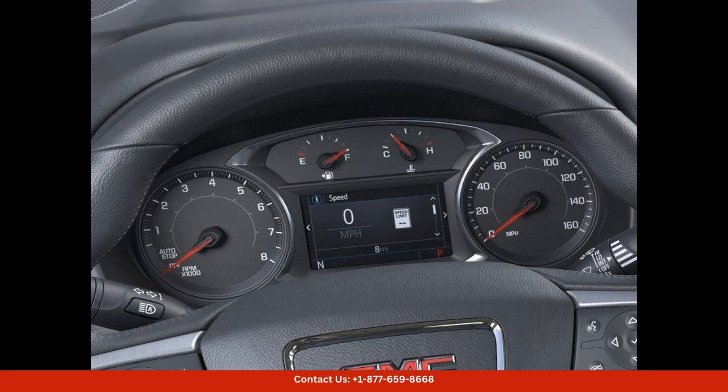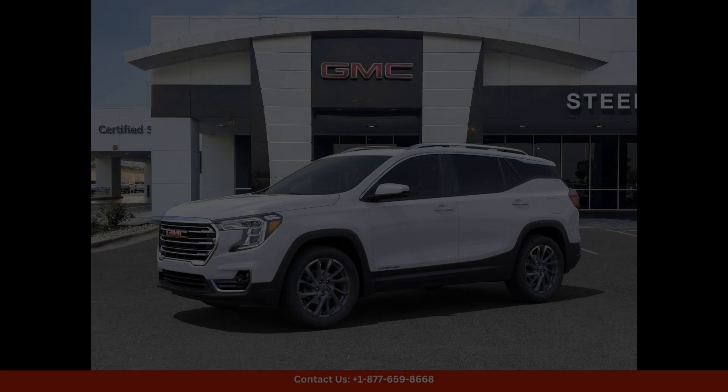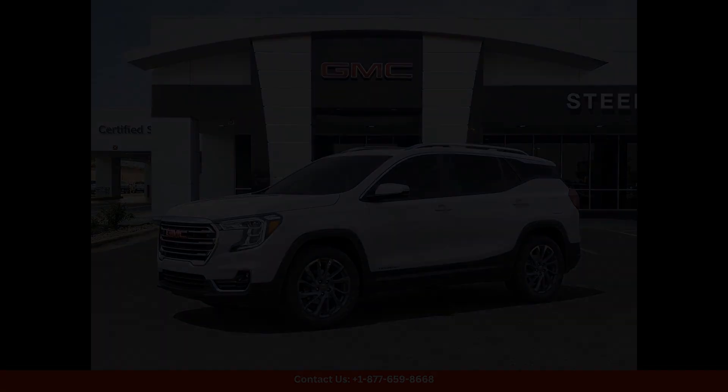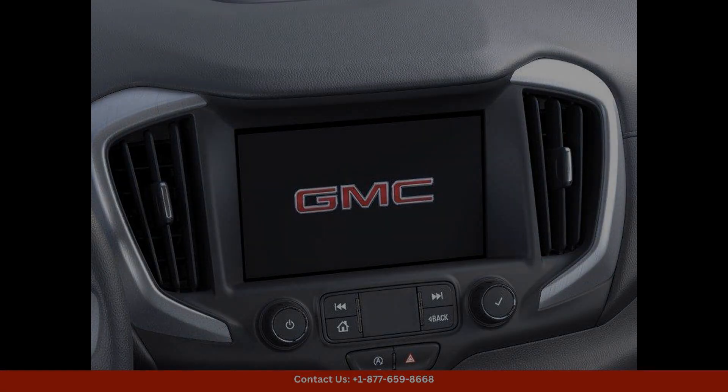The exterior of the vehicle is equally impressive, with a bold and commanding presence that exudes confidence and sophistication. The Summit White paint color adds a touch of elegance to the overall look of the car, making it stand out in any setting.